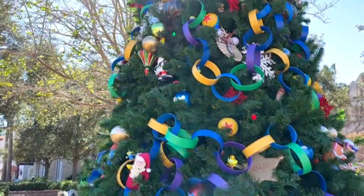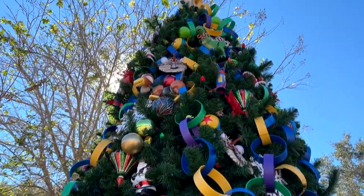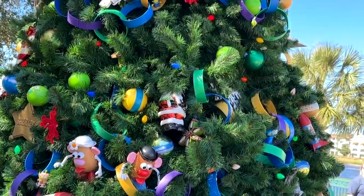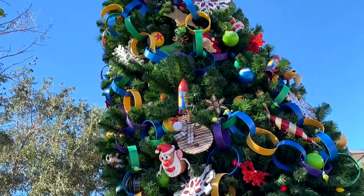Here's another tree. This is a Toy Story-themed tree with lots of Toy Story images you'll recognize. My favorite part is the potato heads, especially the Santa potato heads right there.